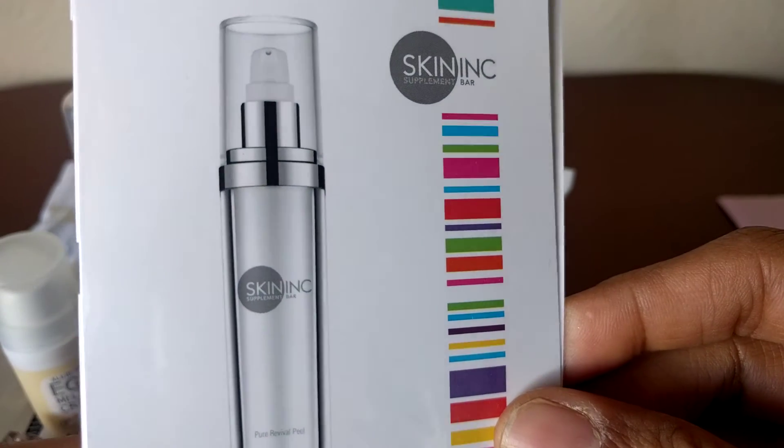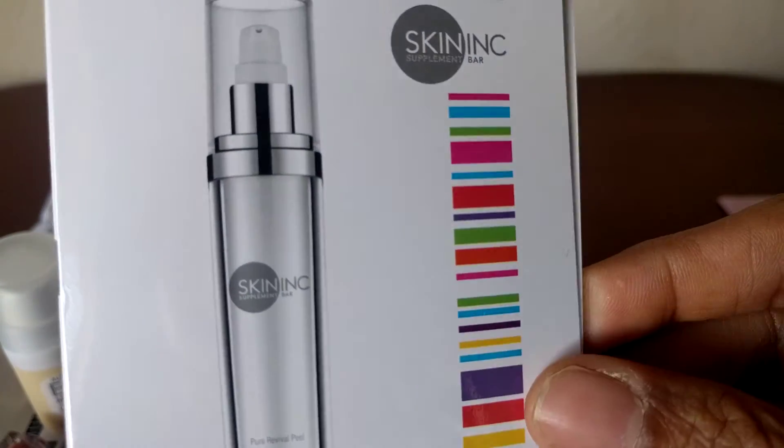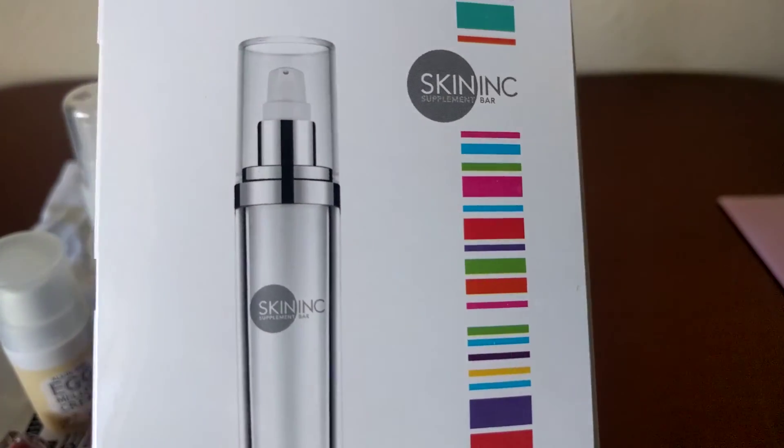But that is it for my Sephora October Play Box. Thank you for watching and subscribe below. Bye!